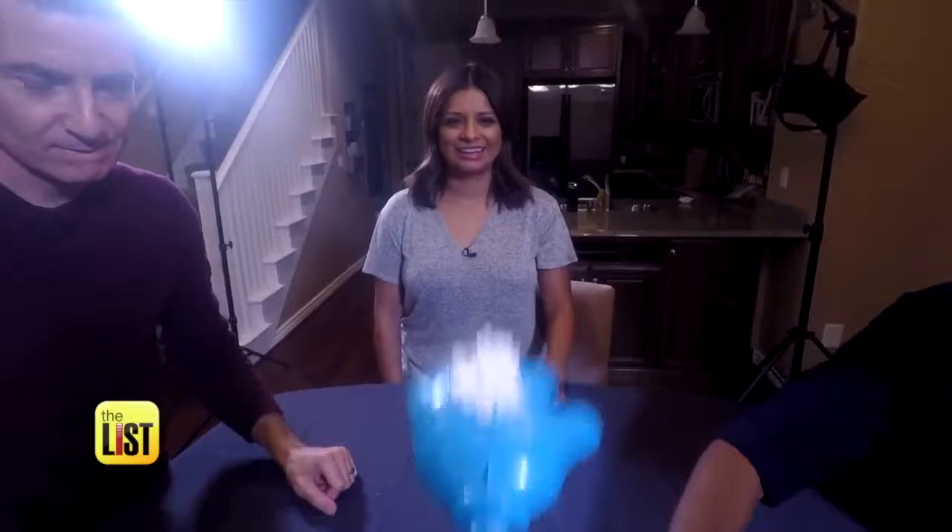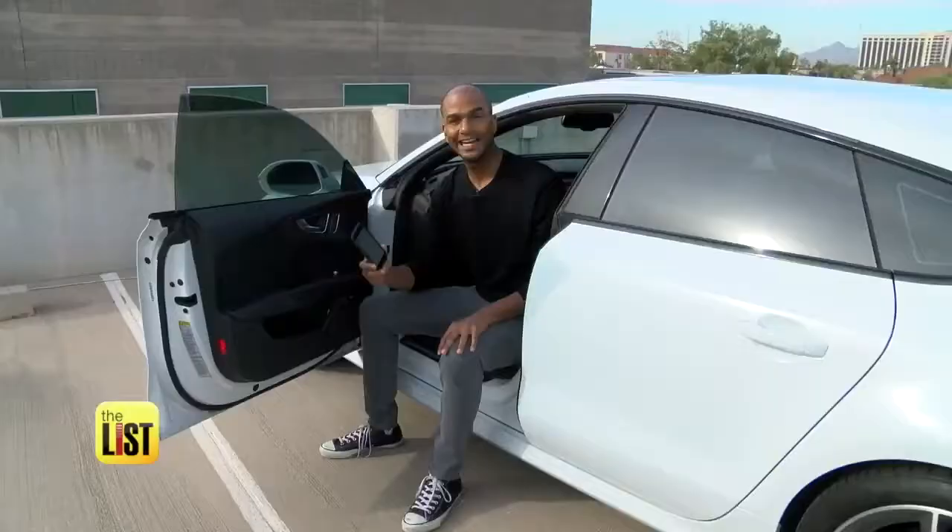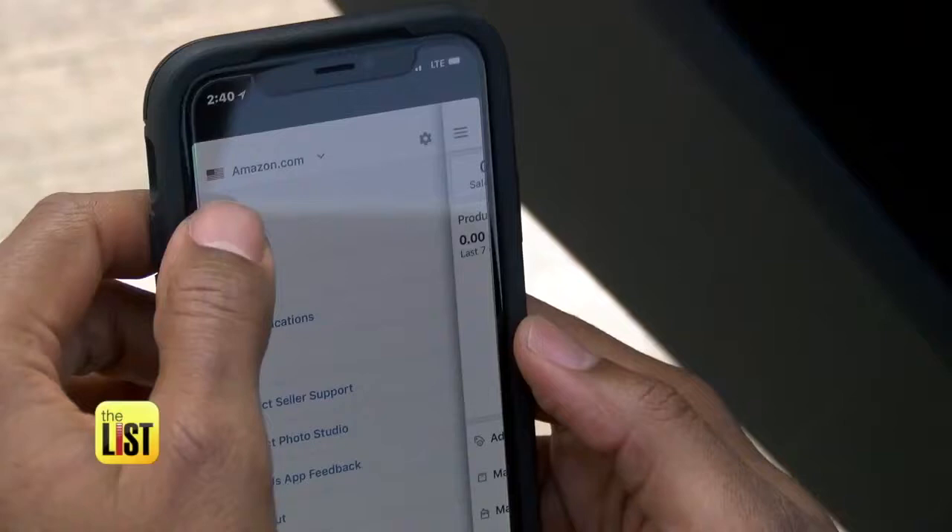First, you'll want to download and sign up with Amazon Seller. It's a free app that lets you scan products to see how much they're going for on Amazon. Let's check it out.